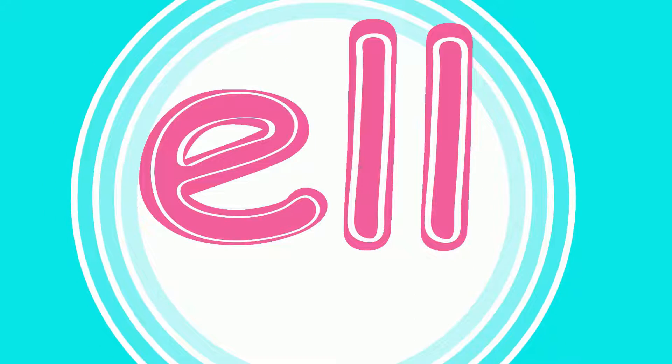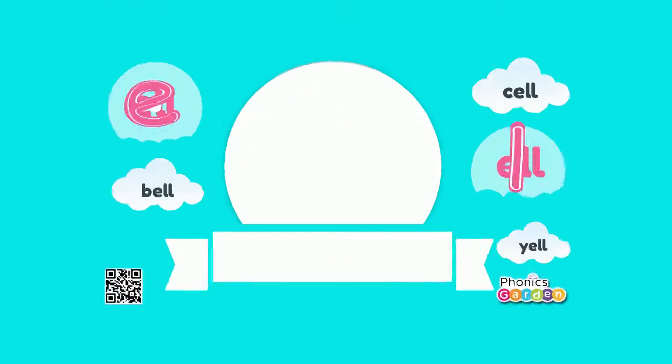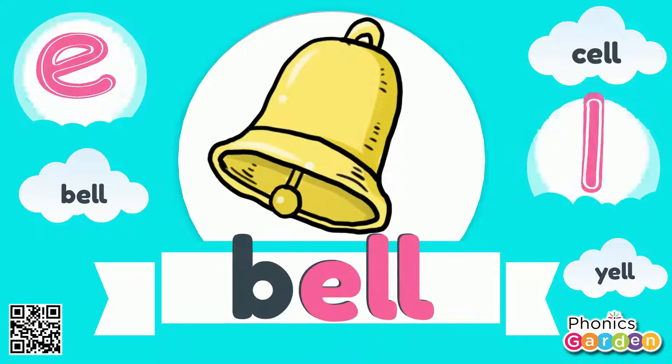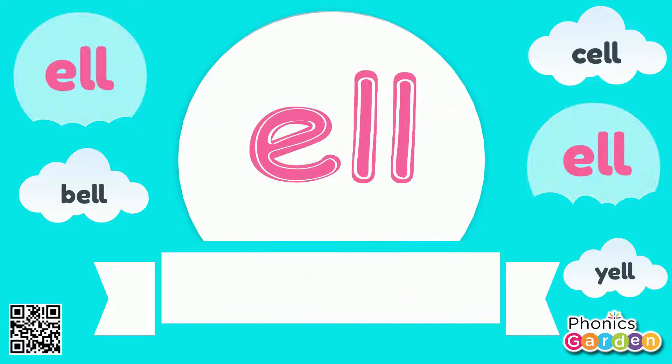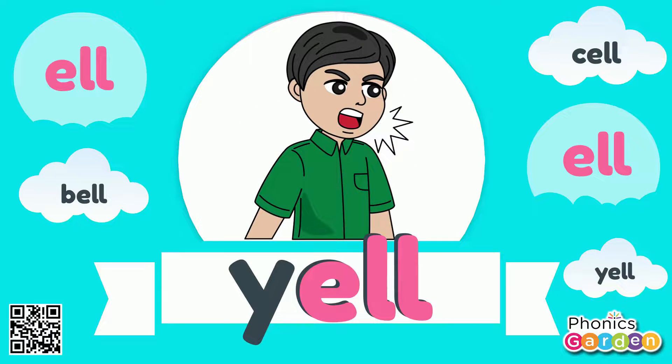E-L-L. ELL. Now these letters stuck together make a rhyming ELL sound. E-L-L rhyme bell, E-L-L rhyme cell, E-L-L rhyme yell — the ELL sound. E-L-L, ELL.